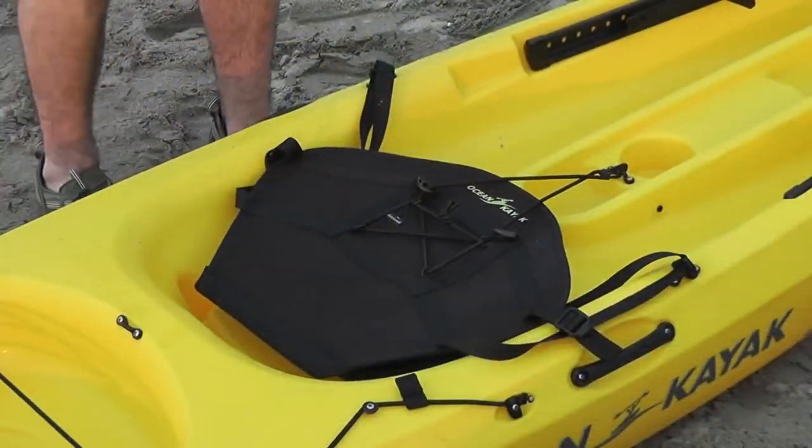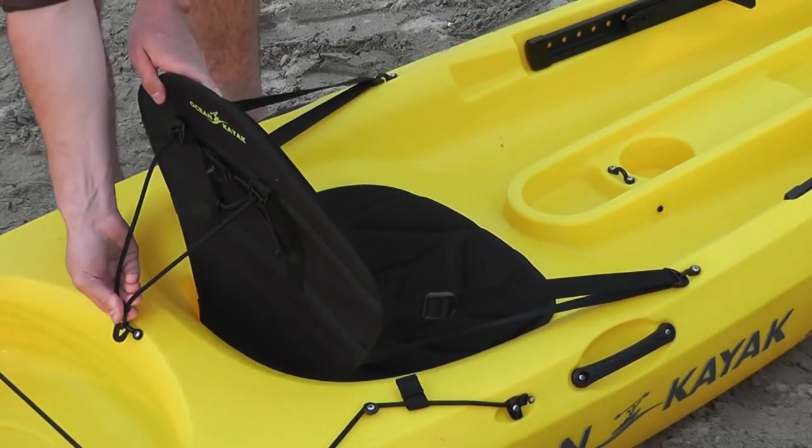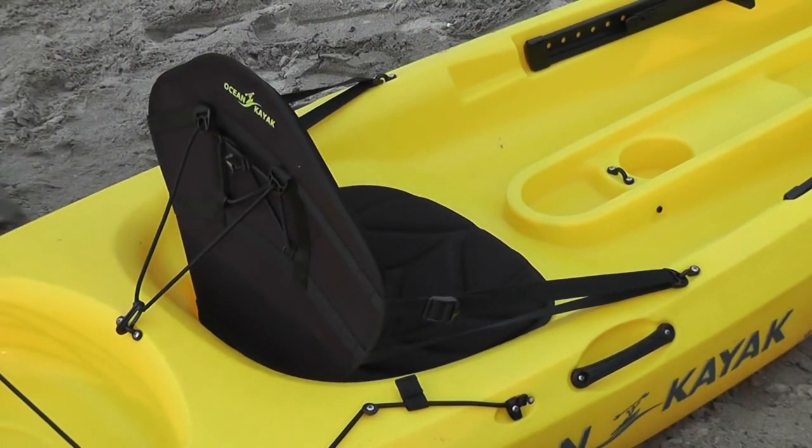Equipped with the unique comfort hybrid seat back, the Tetra is ready to ride the minute you hit the water. The seat is mounted to the kayak and is easy to move from its storage position to upright position in just seconds.